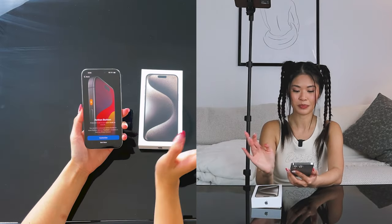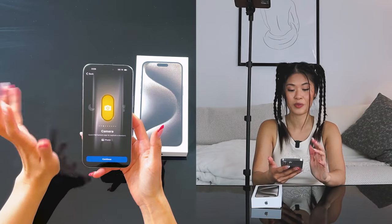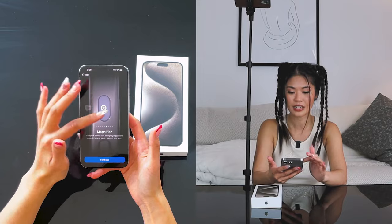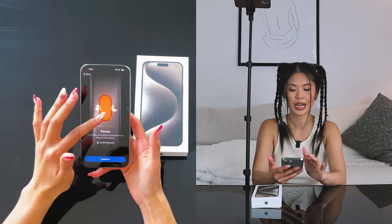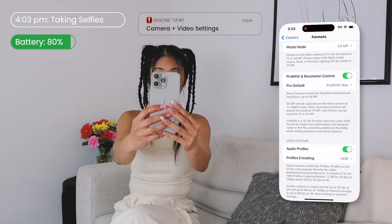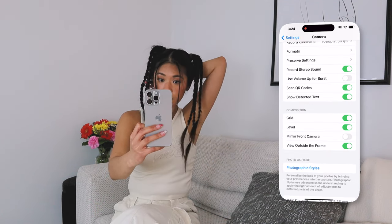Let's customize the action button. We've got silent mode, focus — which I use a lot when I'm working — camera, flashlight, voice memo, magnifier, accessibility, and no action. I'll set it to camera since I'm going to be using this phone to vlog throughout the day. The first thing I did was change my camera settings — I like to record in 4K and 30 frames per second, then change it to most compatible and Apple ProRes, so I have the option when recording or taking pictures.